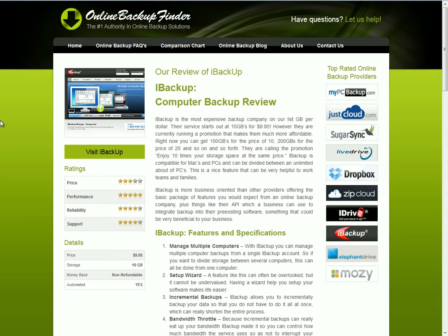They have a setup wizard, and they have an incremental backup, so this allows you to back up throughout the day, generally after changes are made to documents and files. While this can be a bandwidth-intensive process, they do have a bandwidth throttle, which allows you to set how much bandwidth this program can use. So if you have a computer that doesn't have a very high-speed internet connection, you can set it so it doesn't use very much bandwidth, and therefore it doesn't affect what you're doing.